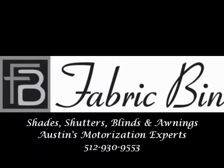Give us a call. Appreciate it. Thank you.